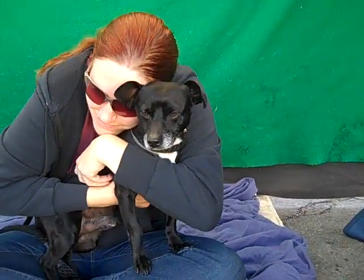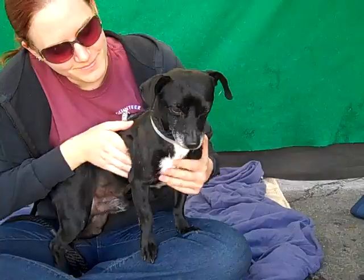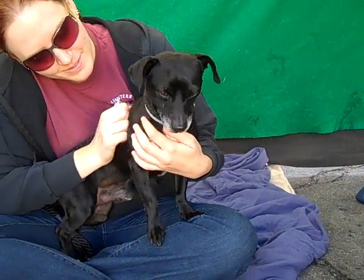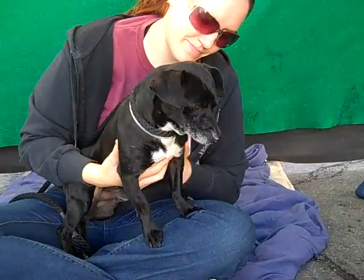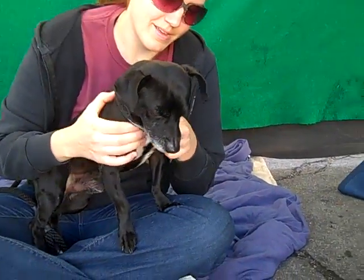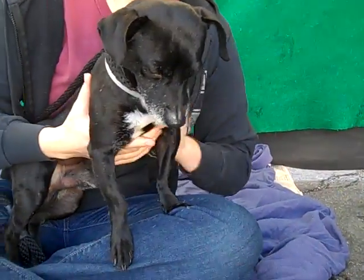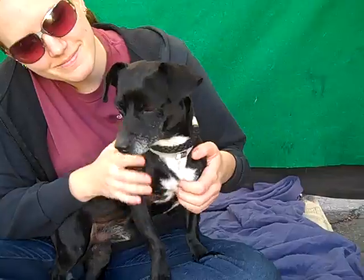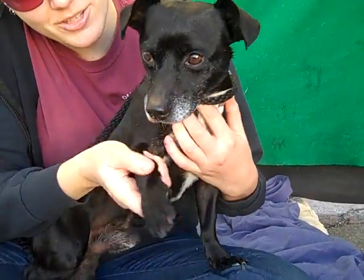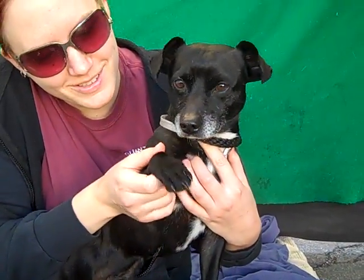He likes to be carried, he likes to go for walks. He is the perfect all-around guy, especially if you're a first-time dog owner who's never had a dog and you just want somebody who's really easy and will fit right in with your family — this is the guy for you. So come on down and meet the fabulous Cholongo today at the Baldwin Park Shelter and give this guy a home for the holidays. He's ready!